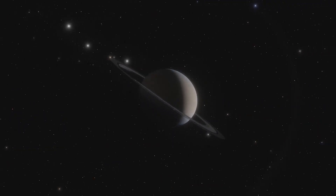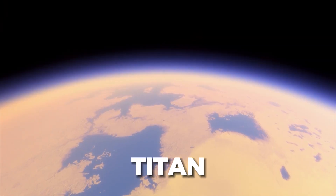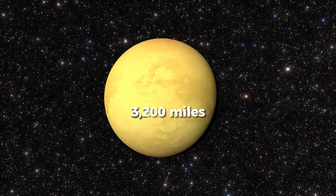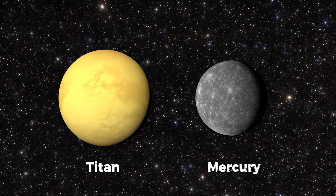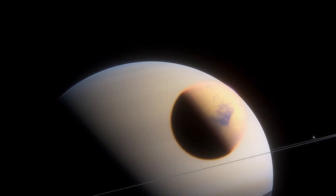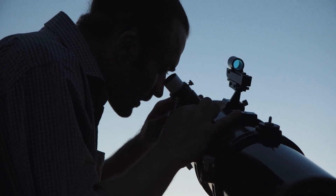Among the 63 known moons of Saturn, Titan stands out as the largest, and it's colossal. With a diameter of 3,200 miles, it's even larger than Mercury and just a tad smaller than Mars. The best part is that you don't need a high-end telescope to observe Titan — it's within reach of amateur astronomers.